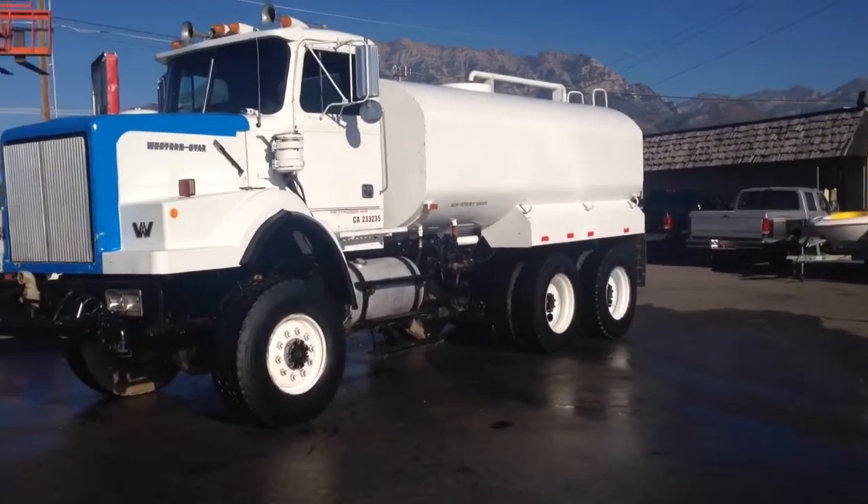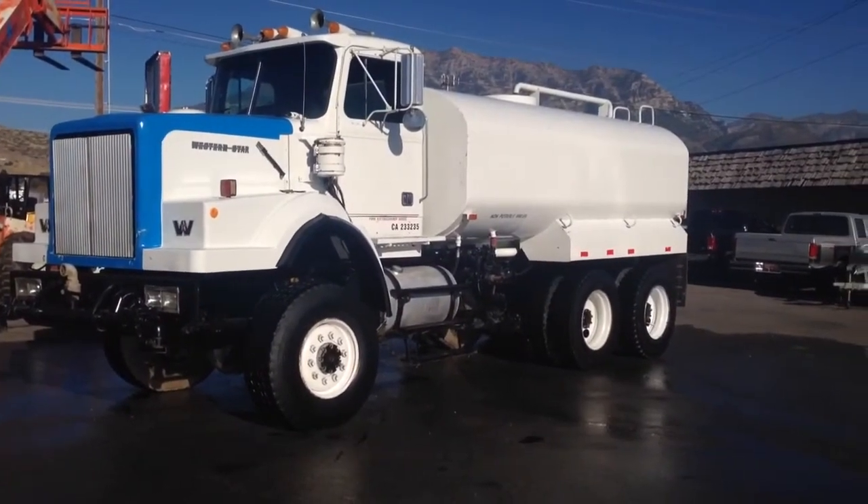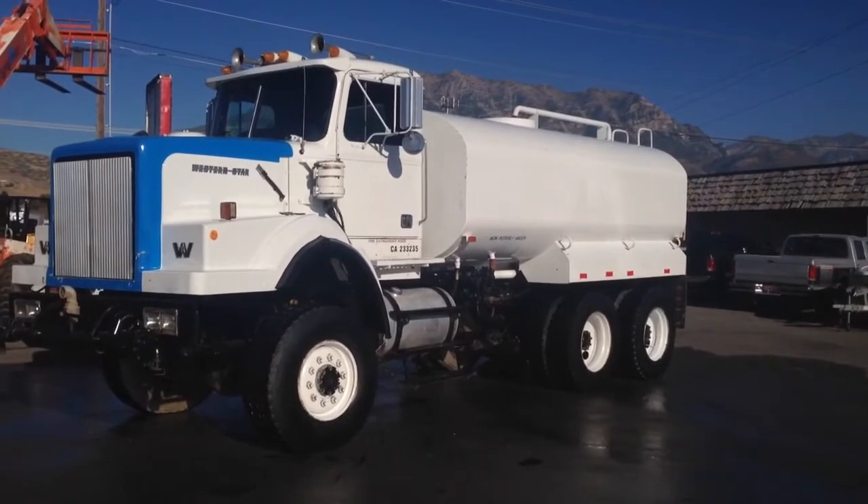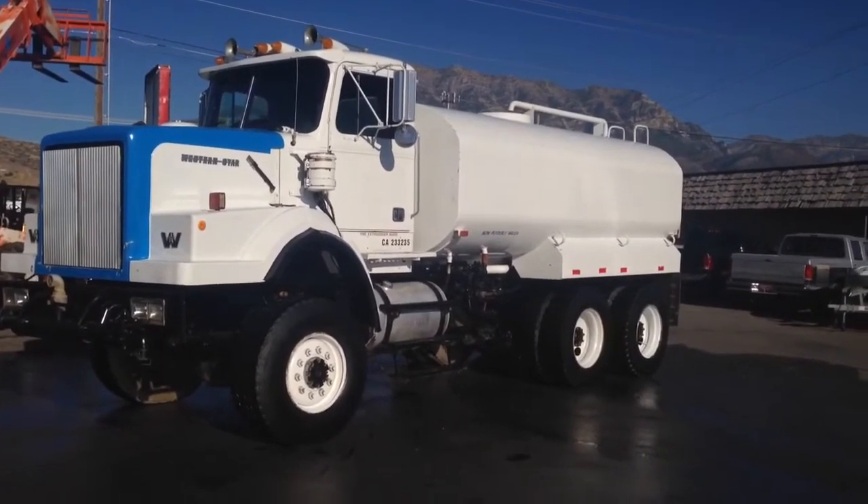It has a high-flow pump, air valves — everything on this truck functions great. You can't come across anything it needs.